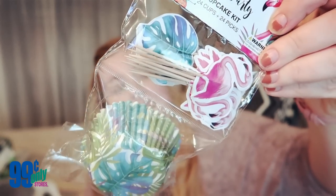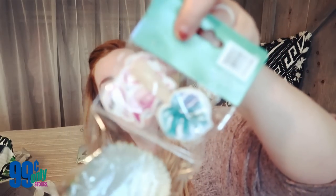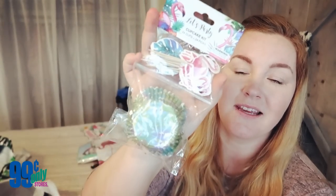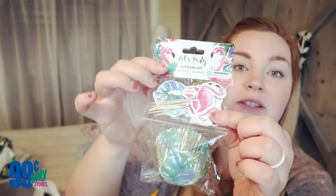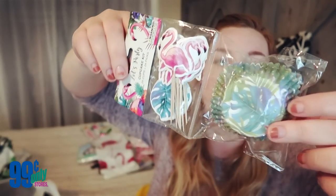I picked up two tablecloths — the first is a cute green palm fronds one, and the second has flamingos on it. I also got this cupcake set with flamingos and palm fronds toppers that also have little toothpicks on them. If you don't want to use them as cupcake toppers you can stick them in hot dogs or fruit. I just thought those were adorable.